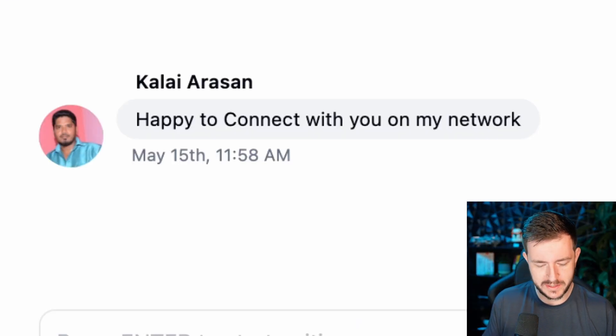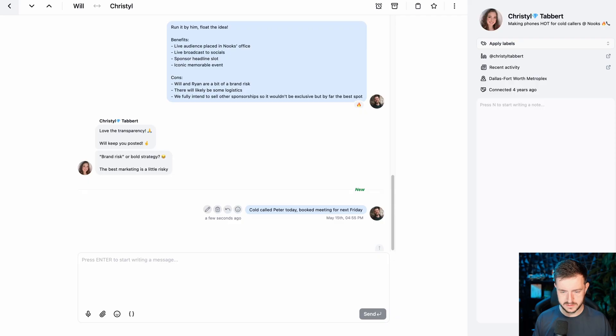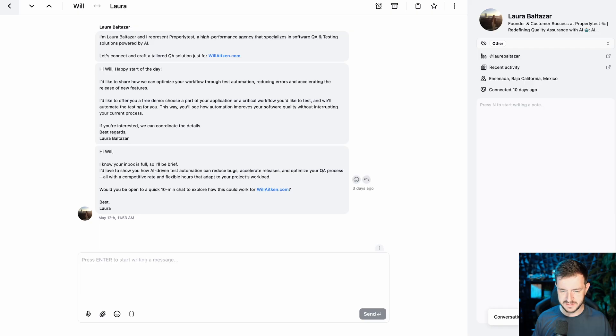"Happy to connect with you in my network" — I don't need that in there, let's unclog it. Straight to other. Send a message. Mark this stuff as other. It basically makes your LinkedIn inbox an email inbox with a bunch of keyboard shortcuts that make it way easier.